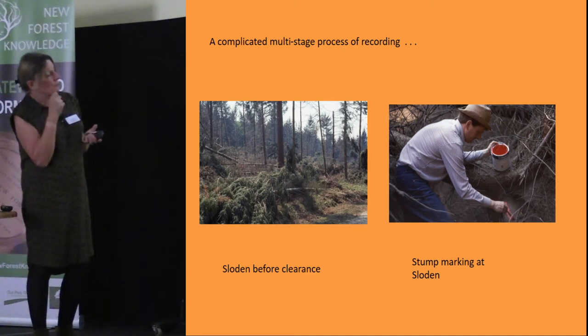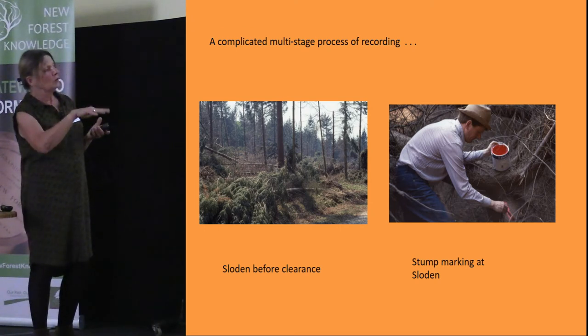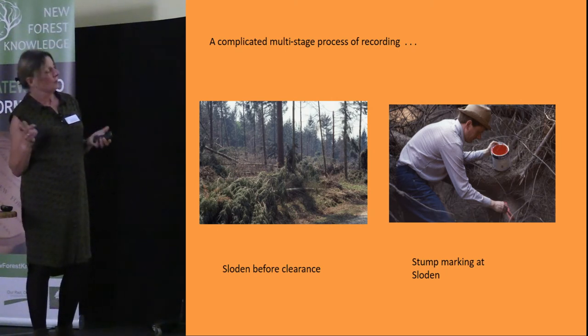What the group did was go around marking the stumps of the trees where they had blown over, prior to them being sawn up and uprighted, so they knew where to go back and investigate for evidence of kilns or any other archaeological evidence.